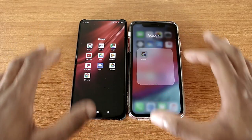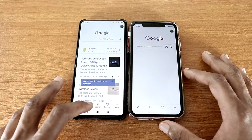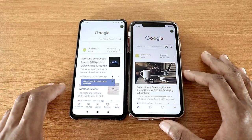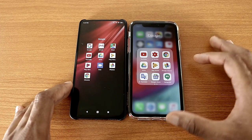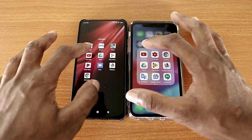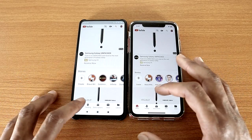Let's go with the Google app — there we go. And you can see the iPhone XR loads this test. Now let's go back and let's go with the YouTube app, like so. Now let's go with Trending.